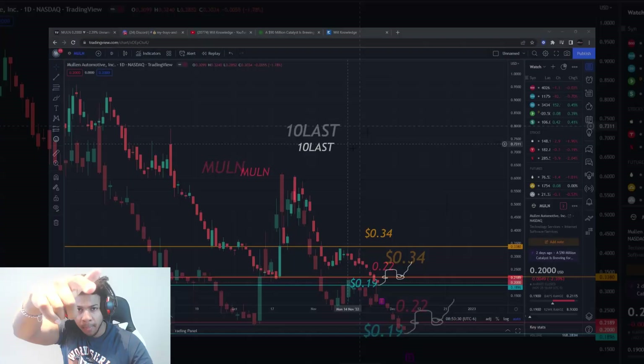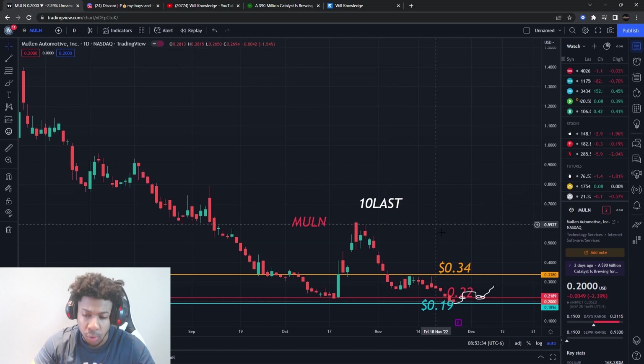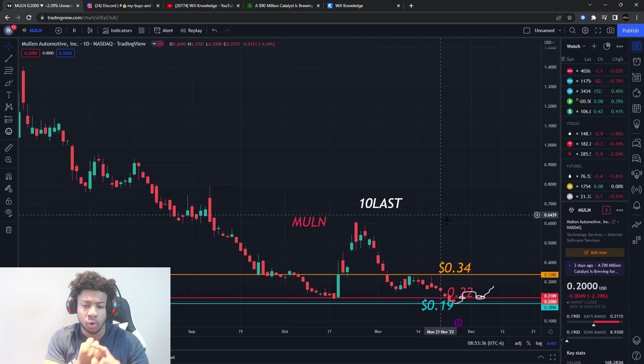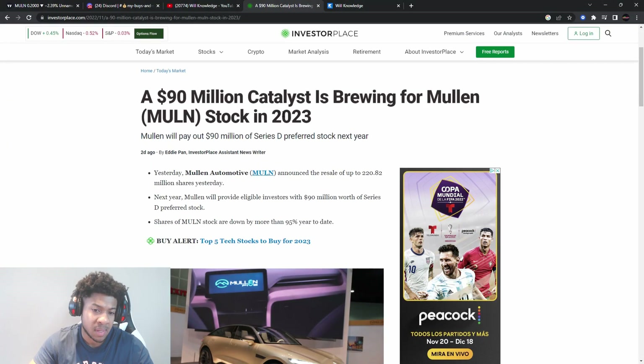We're going to be talking about what Mullin needs to do to finally explode. We're going to go over news, what I'm expecting, key resistance levels, a $90 million catalyst happening in 2023, and what dilution we have coming for Mullin.